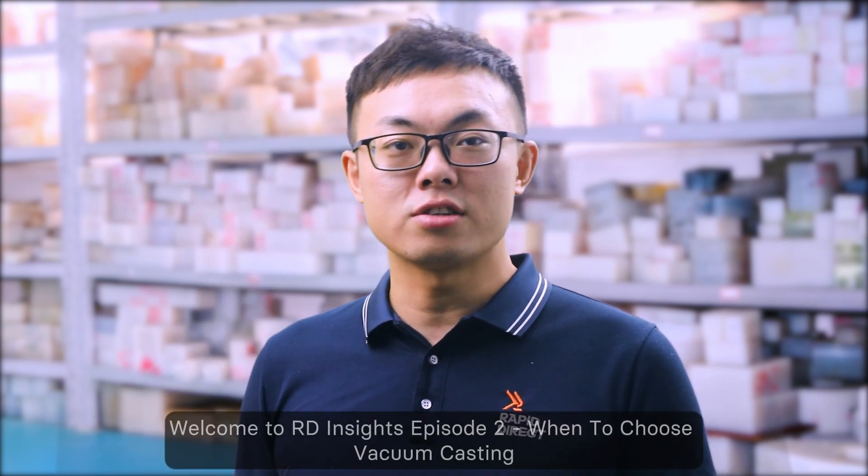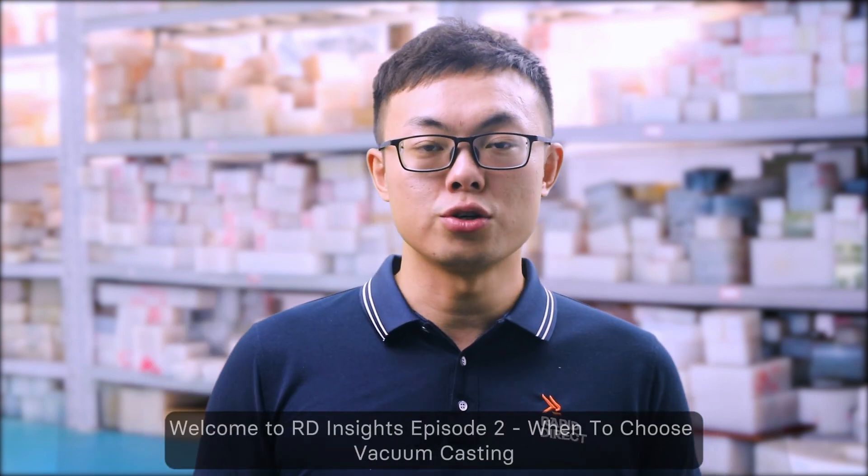Hey there, I'm Sam. Welcome to RDA Insights episode 2: when to choose vacuum casting.